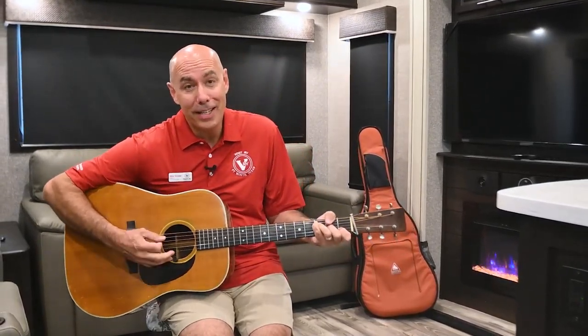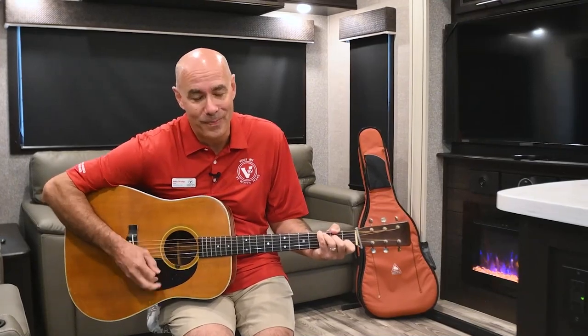Howdy everybody, thanks for joining me today. I hope you learned a thing or two. If you did and feel like it, click subscribe below, and when I post a video you'll be the first to know. See you next time.